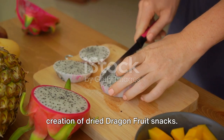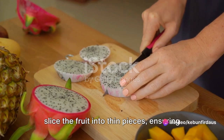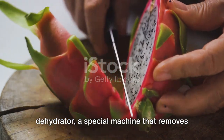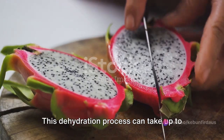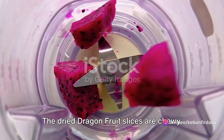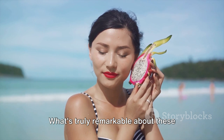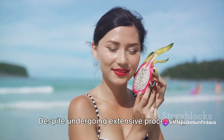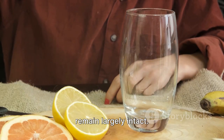Now let's shift our focus to the creation of dried dragon fruit snacks. The first step is to slice the fruit into thin pieces, ensuring each piece has an even thickness. These slices are then placed in a dehydrator, a special machine that removes all the water from the fruit. This dehydration process can take up to 12 hours, but the result is worth the wait. The dried dragon fruit slices are chewy, sweet and packed with fibre, making them a healthy and delicious snack option. What's truly remarkable about these products is how well they retain the dragon fruit's nutritional value — the vitamin C, fibre and antioxidants remain largely intact despite extensive processing.